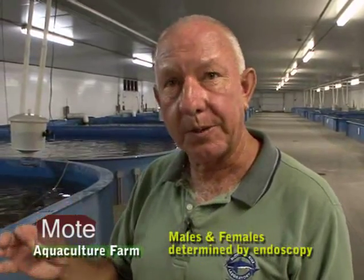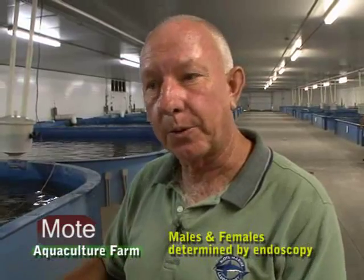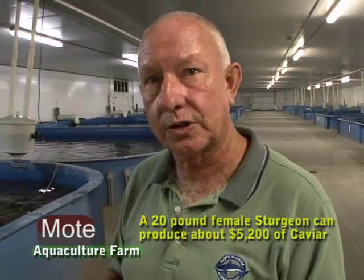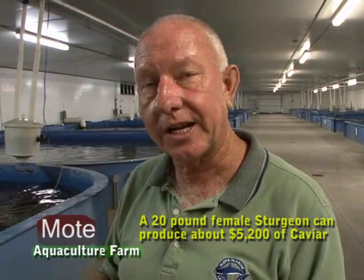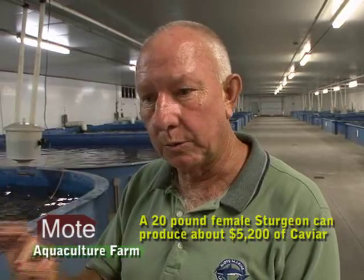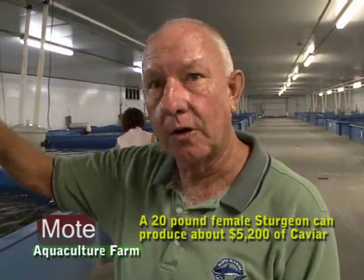The way we sex the sturgeon is with an endoscopy unit. To make sure it's done painlessly, we put them on an operating table and stun them with cold CO2, so they're basically anesthetized. It only takes about thirty to forty seconds for the process. We go in with the endoscopy unit and it displays on a screen whether there are eggs present, so we know whether they're male or female.